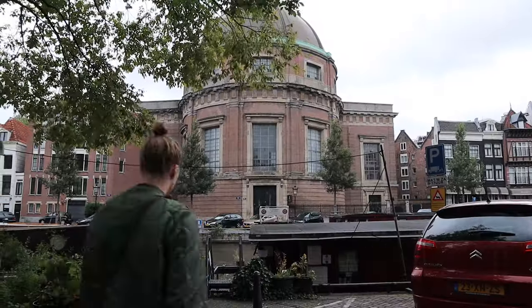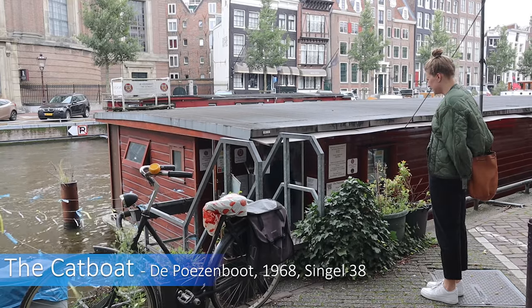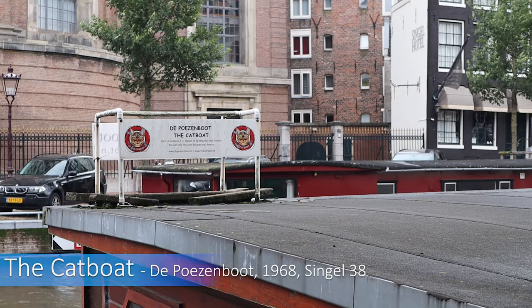At the other side of the canal is a cat boat, or poesenboot. This animal sanctuary has been floating in Amsterdam's canal belt since 1968.